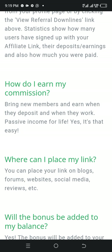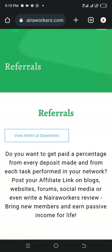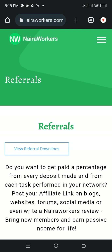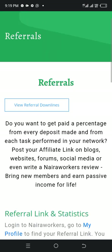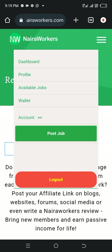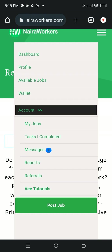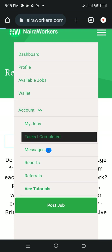Where can I place my link? You can place your link on blogs, forums, websites, social media, and reviews. These are highly simple. I've seen the referral, reports, message. Tasks uncompleted — the tasks completed will always show here.